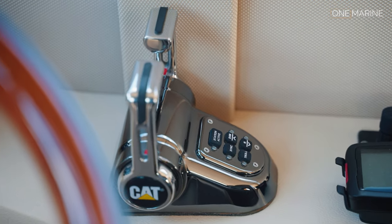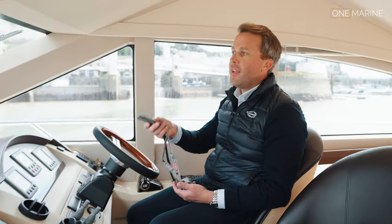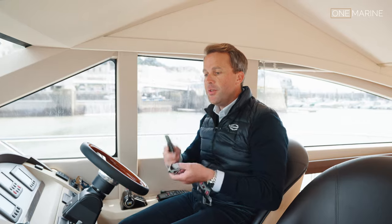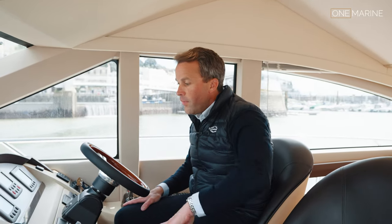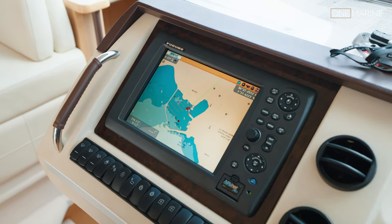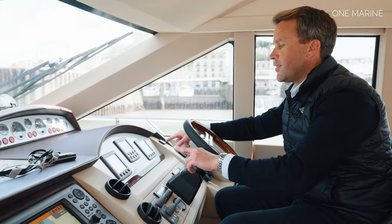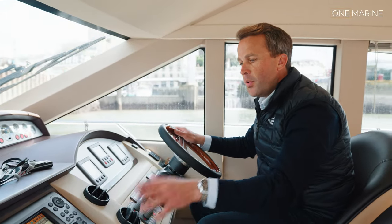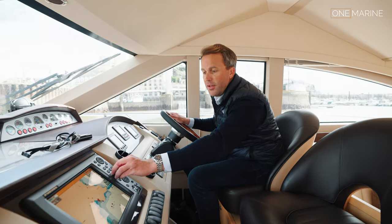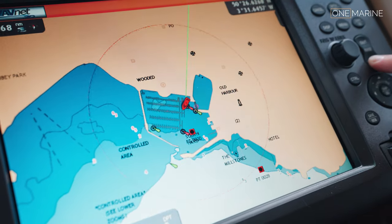The boat has bow and stern thrusters and is fitted with Caterpillar C18 engines, with a nice control unit for the Cats. You've got your engine ignitions and start buttons on the starboard side of the wheel, plus a bow and stern thruster remote - really useful for maneuvering. Equipment-wise she's got more than adequate systems: open-array radar, autopilot control unit, tri-datas either side, all working perfectly. On the port side there's a Furuno Navnet 3D color plotter with chartography and waypoints set in by the owners.